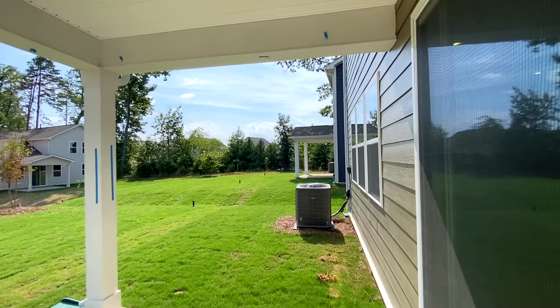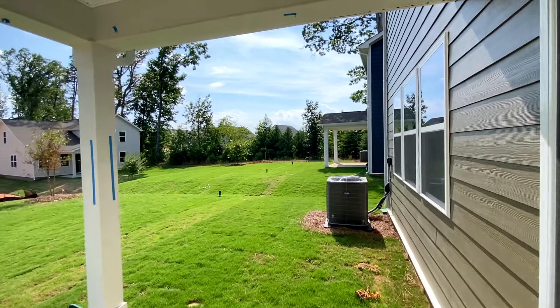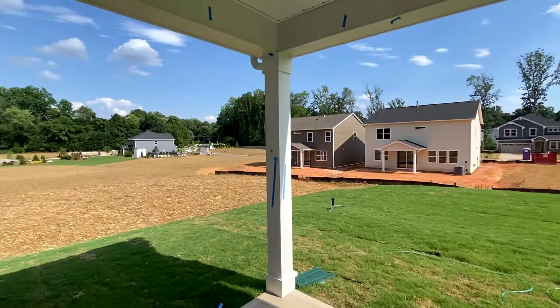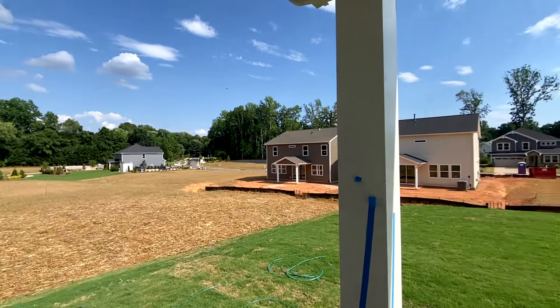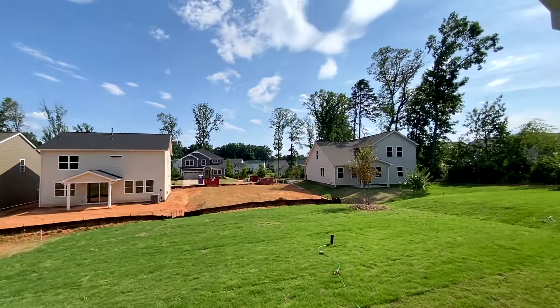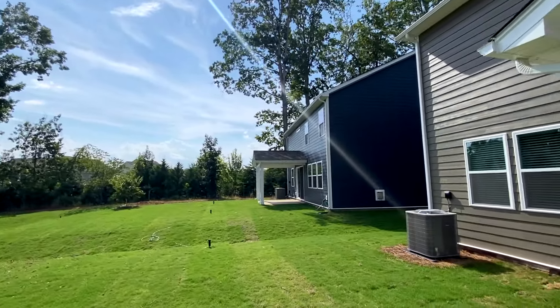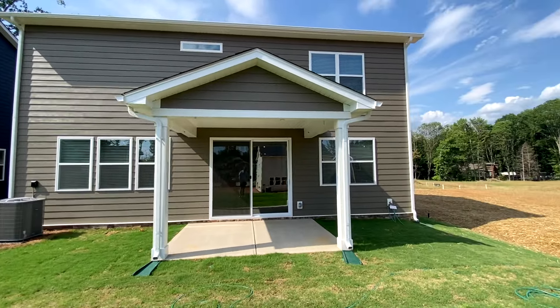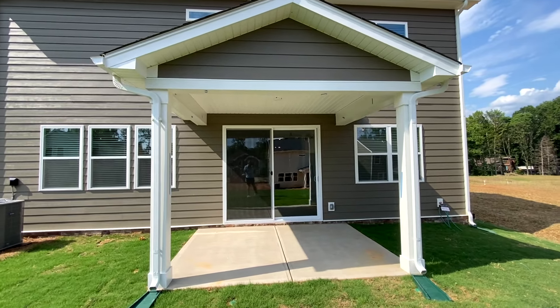A couple of things I wanted to call attention to: they're actually sodding all of this, which if you did not realize is not common — most builders will not actually do that. A covered porch on a spec is also not the most common thing, but for this community they're putting covered porches in everywhere. They might be screening this one; I'm not sure — it's easy enough to screen after the fact if you so choose.